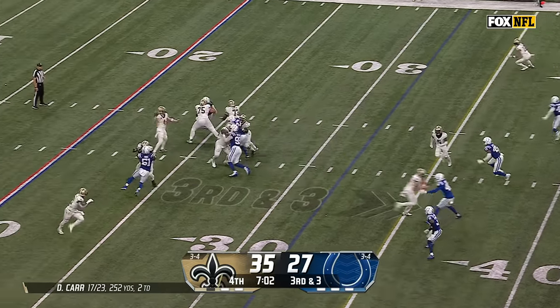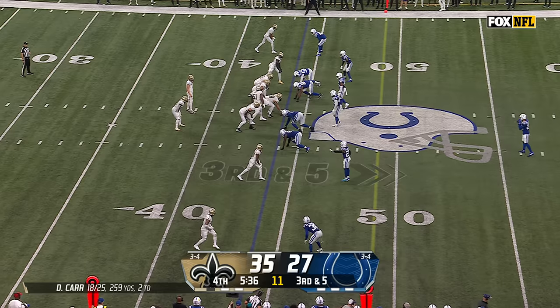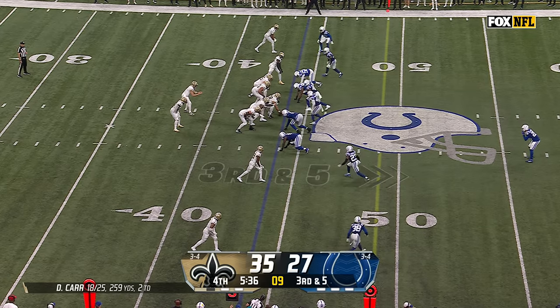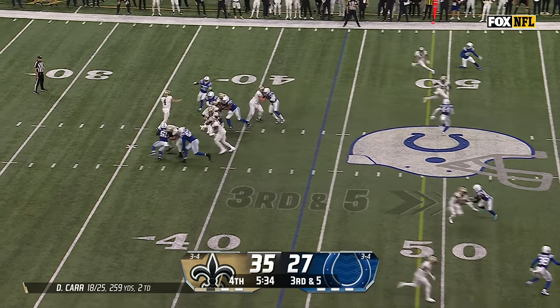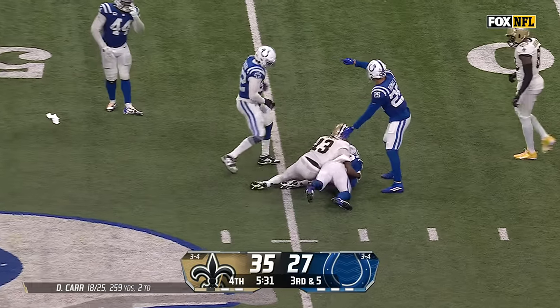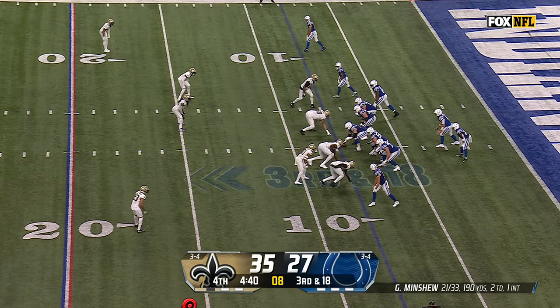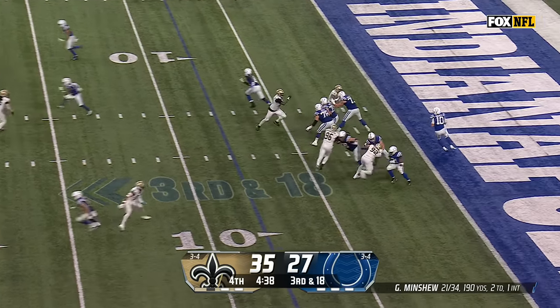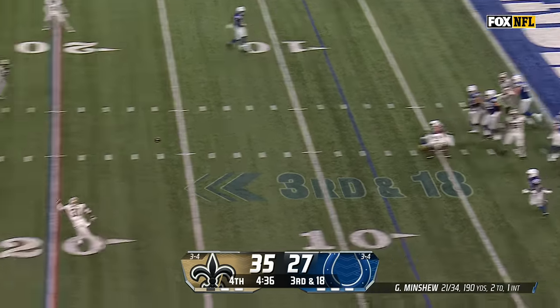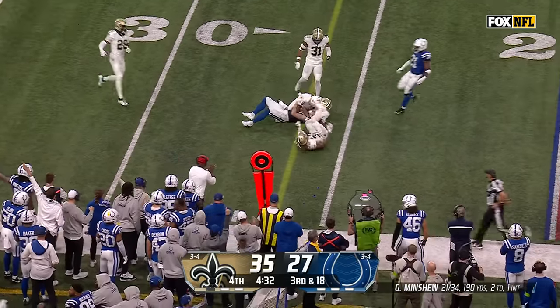Third and three. Carr — catch, first down, Olave. Here they come — pressure. Carr gets rid of it — catch and drop, ball is loose and it's incomplete. Trying to end this thing the defensive way. Third down, Minshew from the end zone, fires it to Pierce at the 25, and Pierce with a first down.